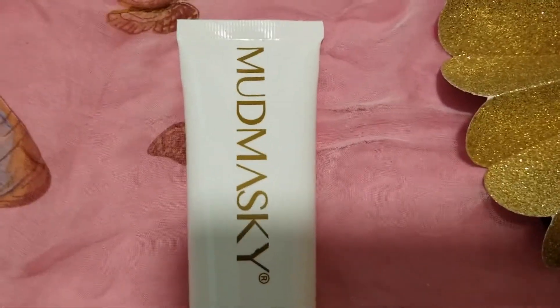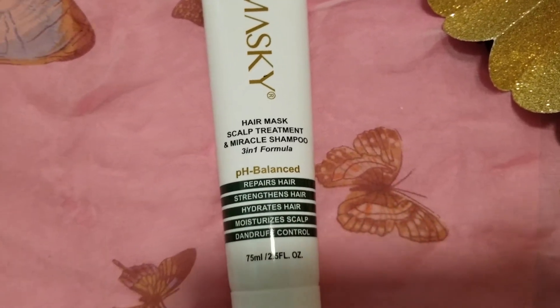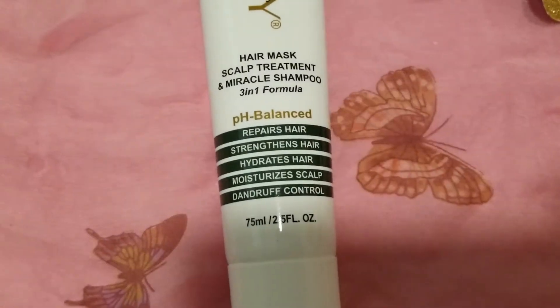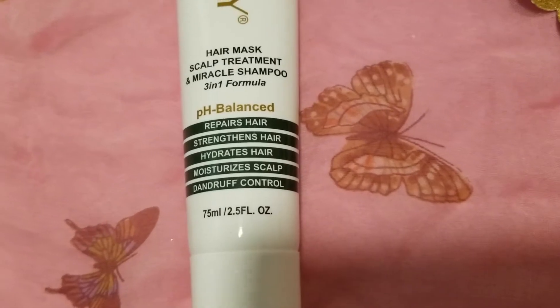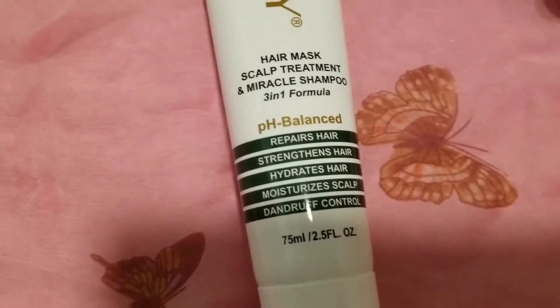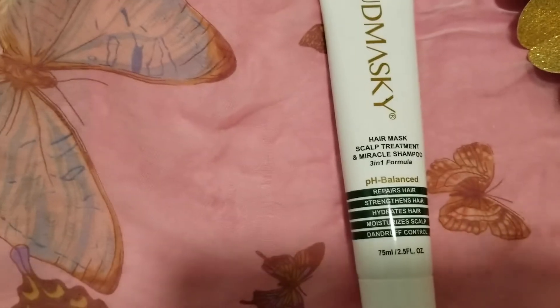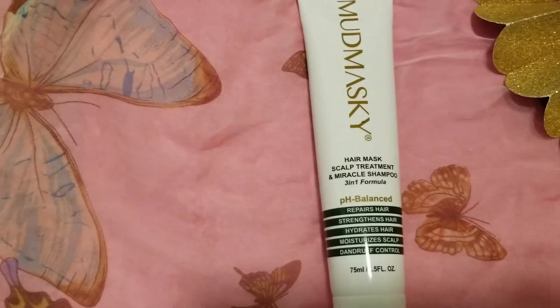The price on this one is $25. About this beauty — this unique hair care mask, scalp treatment, and miracle shampoo makes the skin on your scalp healthy again, repairs and strengthens hair while moisturizing the scalp, controls dandruff from the roots and works against itchy scalp, and is suitable for all hair types, especially damaged hair.